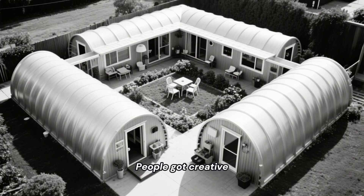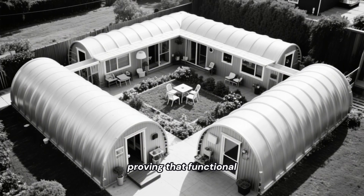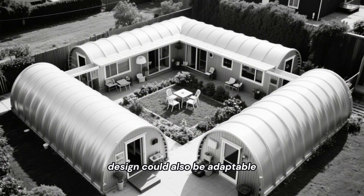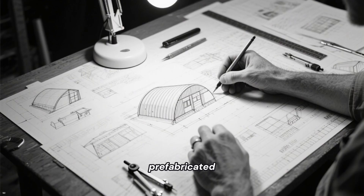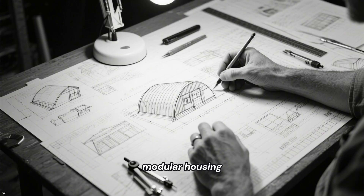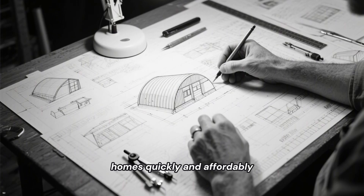People got creative, connecting multiple huts to create larger living spaces, proving that functional design could also be adaptable. This was one of the first large-scale experiments in prefabricated, modular housing, and it forced architects to think differently about building homes quickly and affordably.